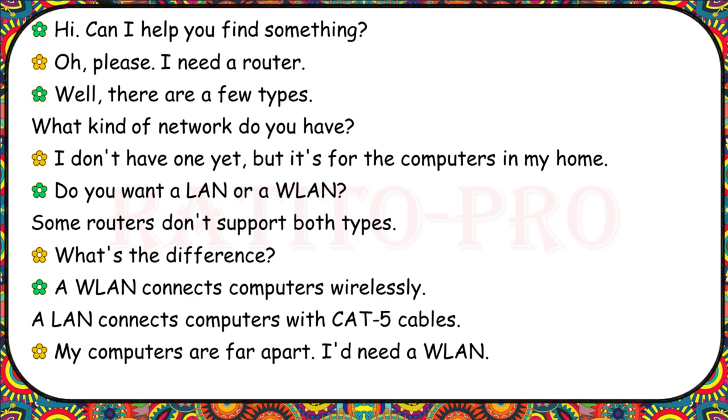Can I help you find something? I need a router. There are a few types. What kind of network do you have? I don't have one yet, but it's for the computers in my home. Do you want a LAN or a WLAN? Some routers don't support both types. What's the difference? A WLAN connects computers wirelessly. A LAN connects computers with Cat5 cables. My computers are far apart. I'd need a WLAN.